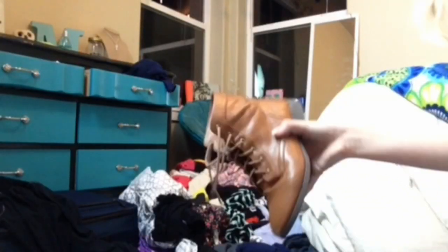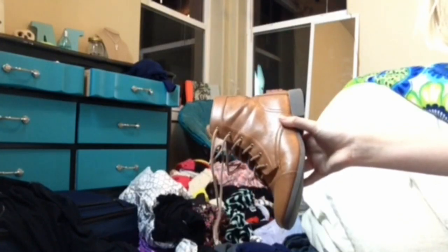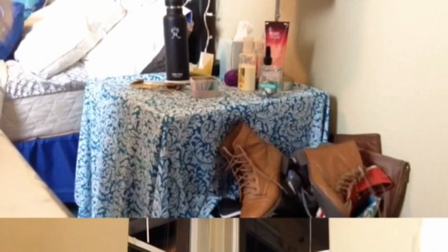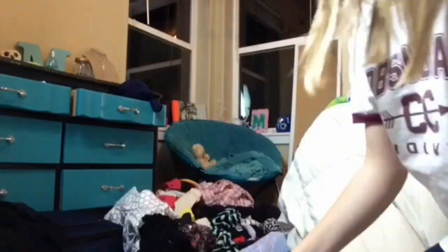One of the first things I do besides making my bed is find all my shoes on the ground and just put them away so they're out of the way.